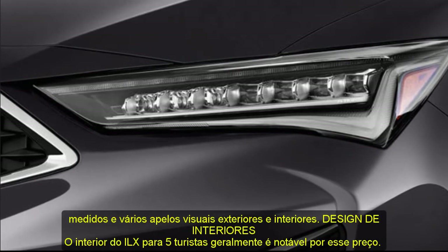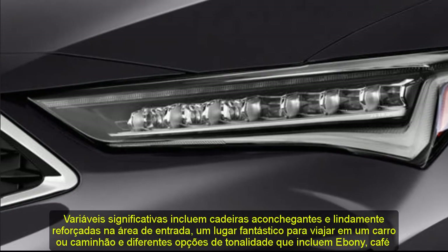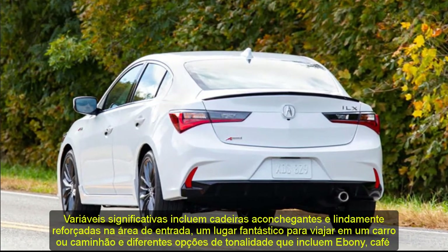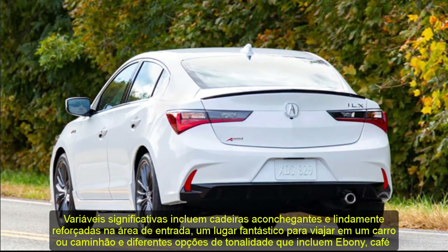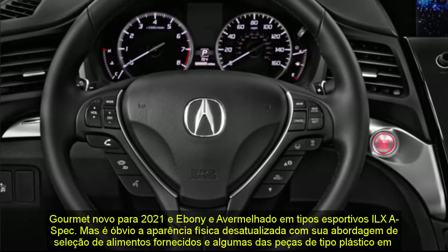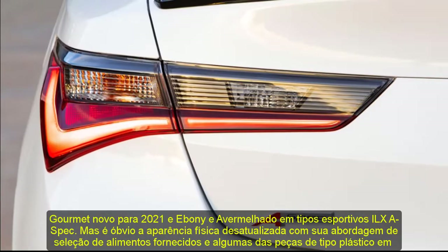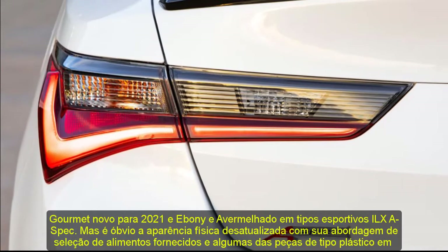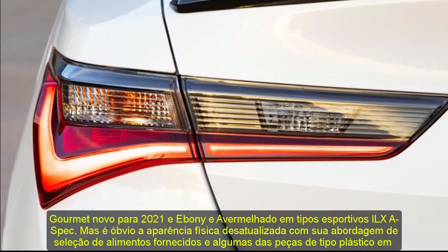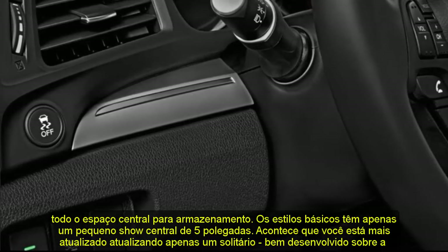Base trims have just a small 5-inch central display. You are better off upgrading to the premium trim, which provides a dual-screen setup where the upper 8-inch screen supports Apple CarPlay and Android Auto while the lower screen handles climate controls, audio information, and other details. The rear seats are a bit stingy on side space, unsurprising given the car's compact dimensions, and all trims lack rear air vents. Standard folding rear seats do boost the flexibility of the trunk's modest 12.4 cubic feet of cargo space.